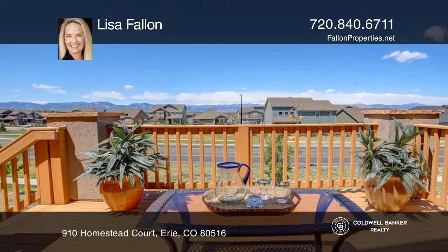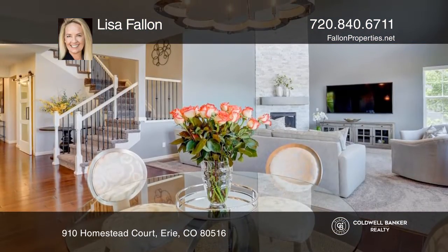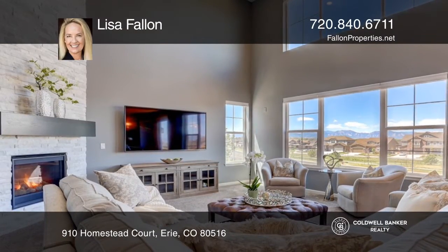Enjoy mountain views and sunsets from the lovely deck just off the breakfast room. The two-story white stone fireplace gives the family room an elegant and dramatic feel, along with the wall of windows with solar-powered blinds.